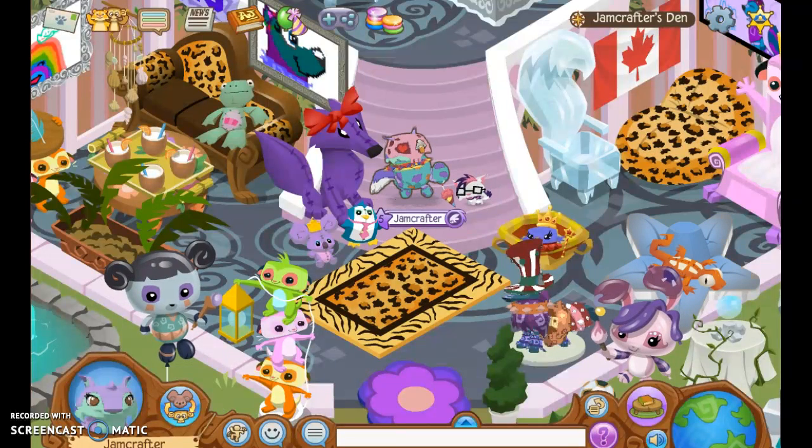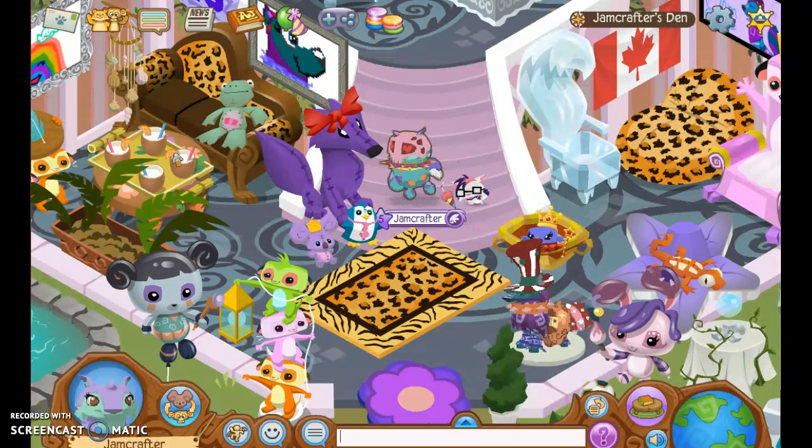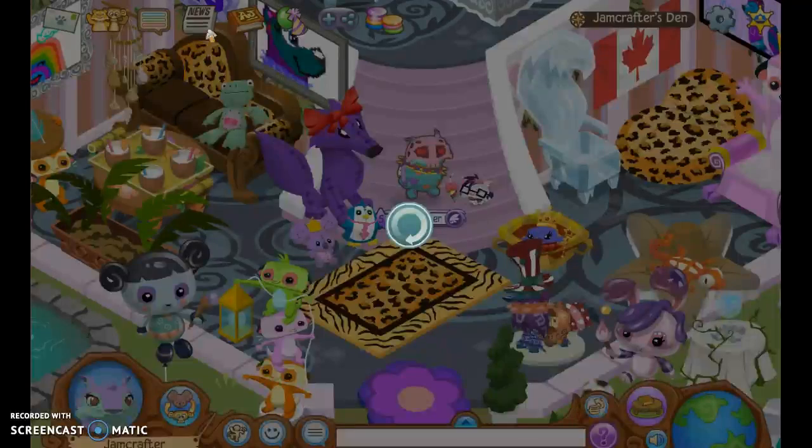So I kind of came up with a look with some eggs and some wacky stuff. And today is going to be like a two-in-one with all the new stuff. So we're going to look at the news.